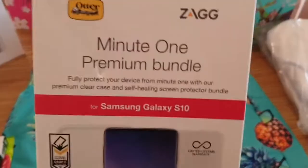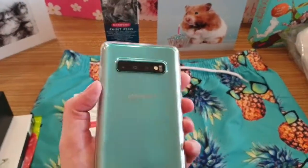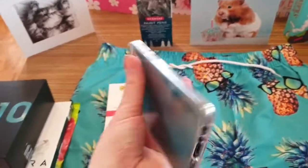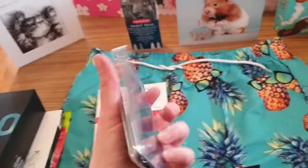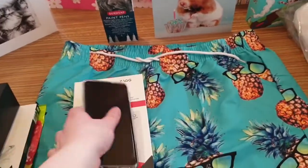I got a one-minute premium bundle, so it comes with a clear case to show the actual color of the phone off. Because they've been doing colorful phones but you can't show them off if you've got a safety case — so I've got a safety case, and I've got to put my screen protector on in a bit.